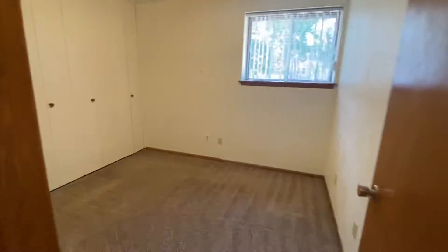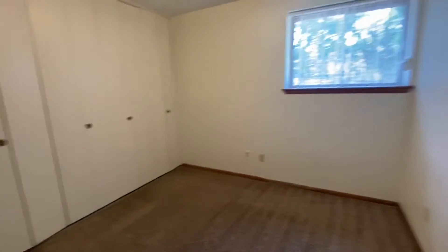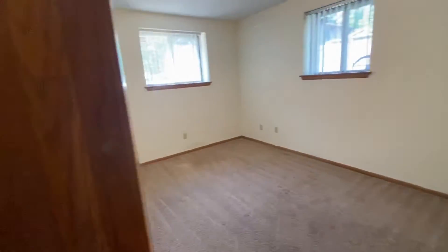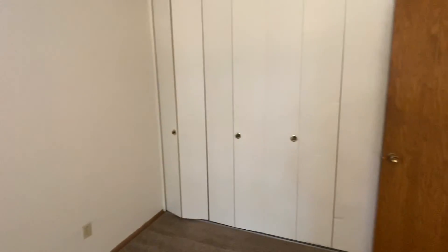This bedroom is going to be just a tiny bit smaller than the other one, but check out that closet — it goes the entire length of that wall. Still a good sized bedroom. And then this one is going to be the bigger one — has two windows, and once again the closet goes the whole length of that wall.